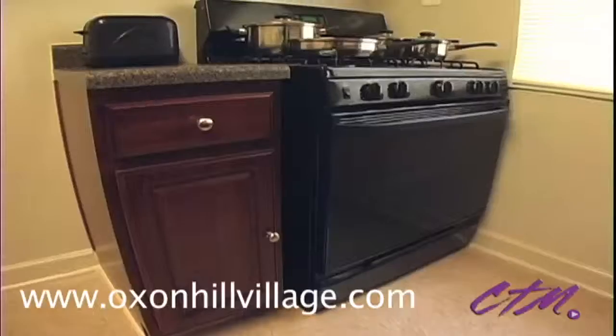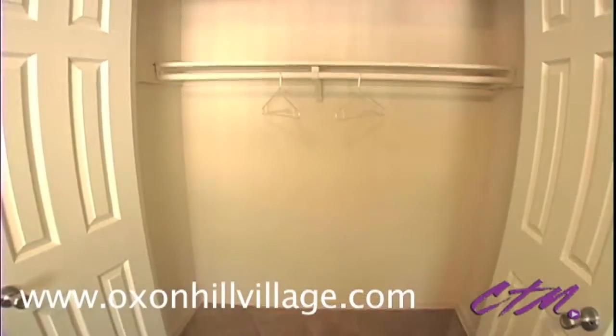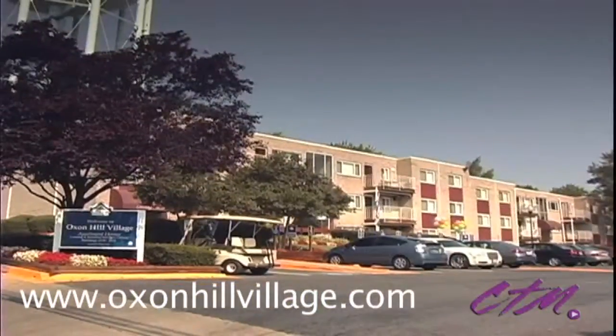to gourmet kitchens with state-of-the-art appliances, exquisite baths, and generous master bedrooms with large closets. Best of all, residents of Oxon Hill Village will enjoy all utilities included in their monthly rent.